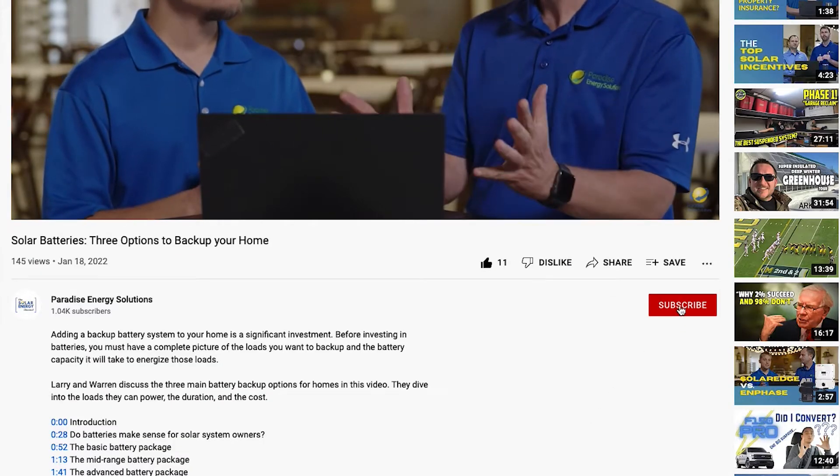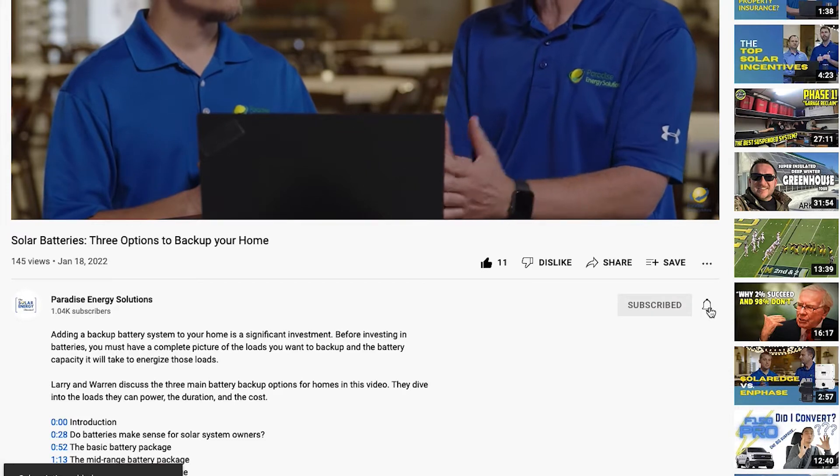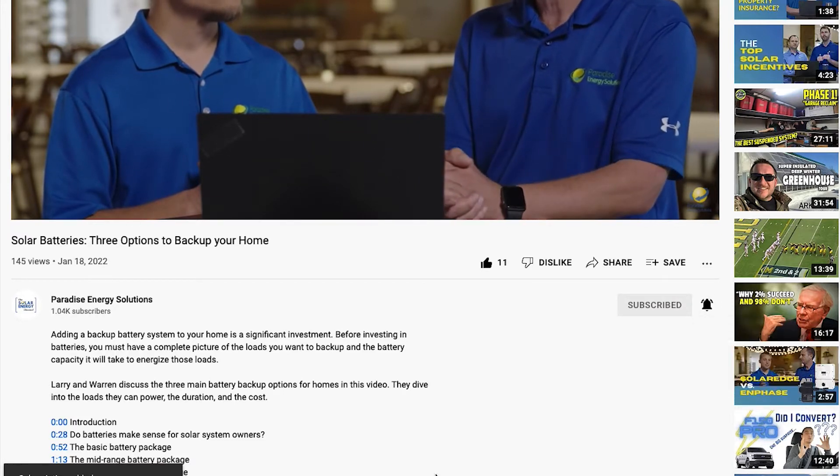Before we jump into the content, don't forget to like this video and subscribe to our channel so you'll get notified of future videos just like this.